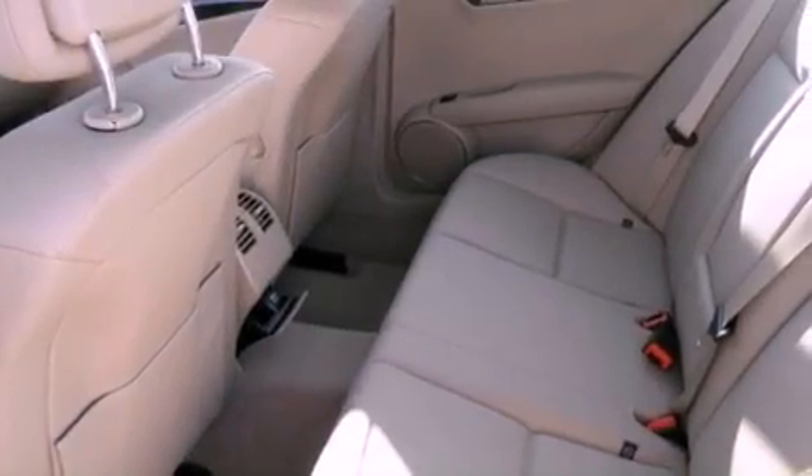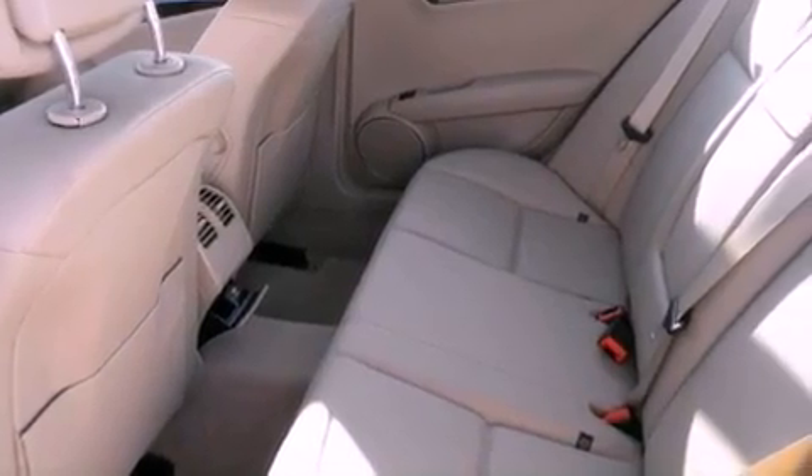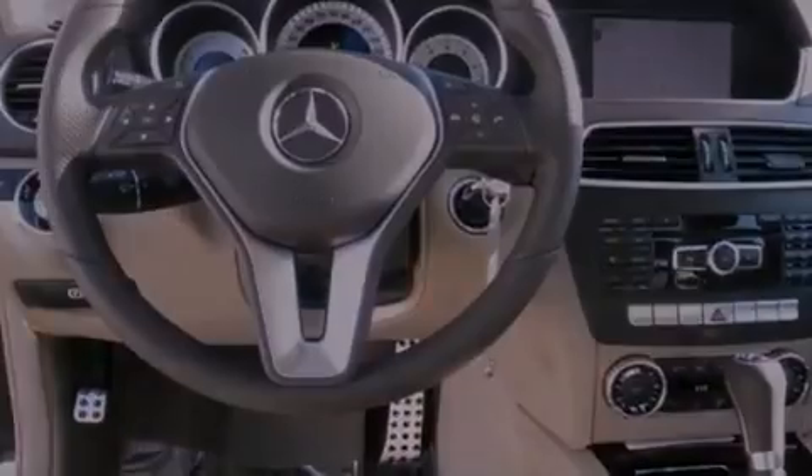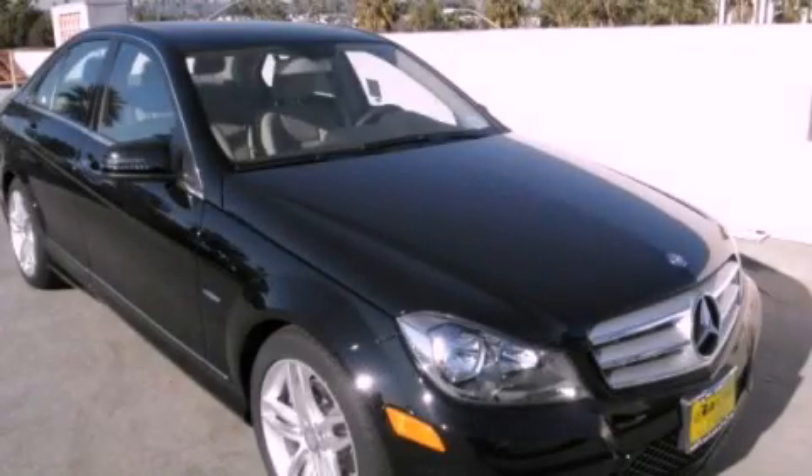With an EPA estimated rating of 31 miles per gallon on the highway, this automobile pays off in the long run. Stop by today and test drive this automobile for yourself.